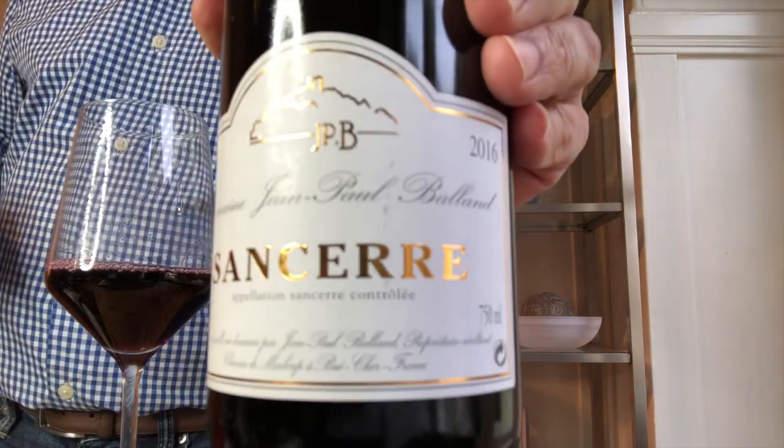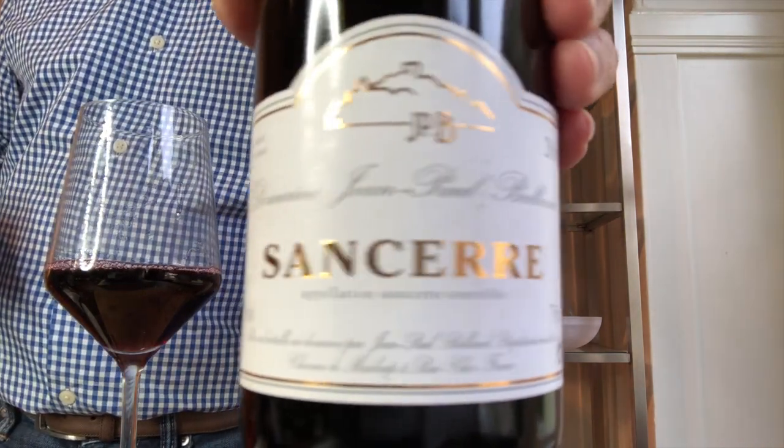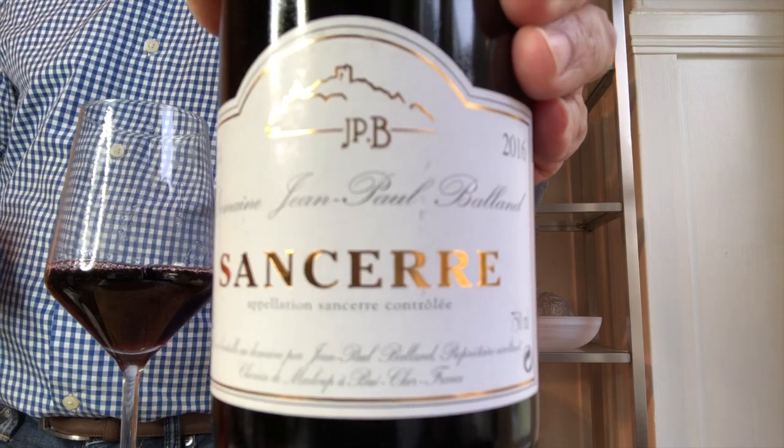This wine is next. It's Domaine Jean Paul Balland. Stay tuned — I'll tell you more about this Red Sancerre 2016 vintage.